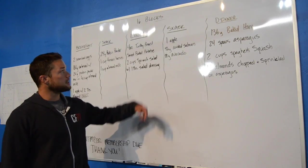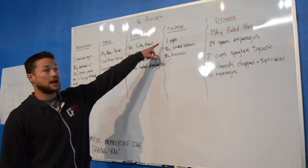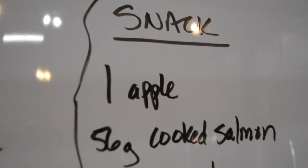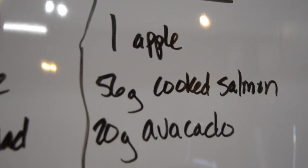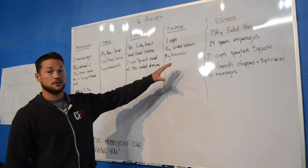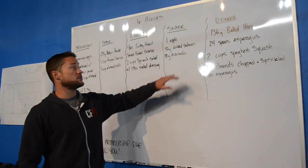For my second snack, I wanted to keep it simple. I grabbed one apple, 56 grams of cooked salmon, and 20 grams of avocado. That makes up a quick little snack — I have my proteins, my carbohydrate, and my fat.